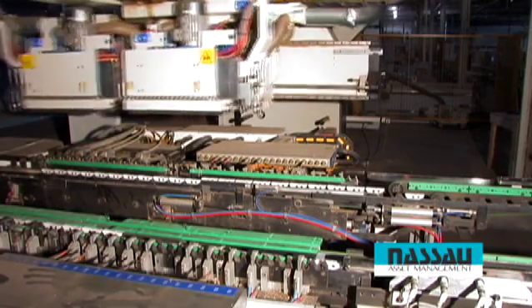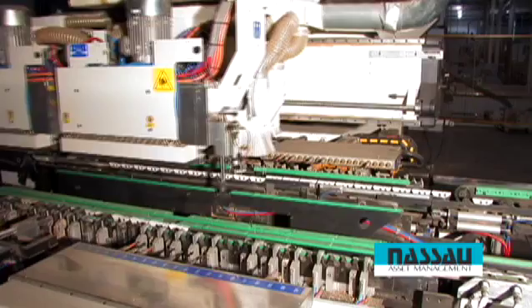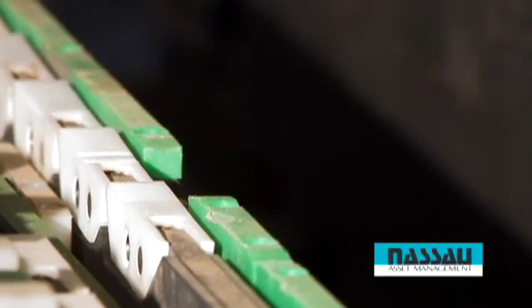Here's an exclusive offering from NASA Asset Management: a 2007 Morbidelli Author 900 series CNC feed-through boring machine.